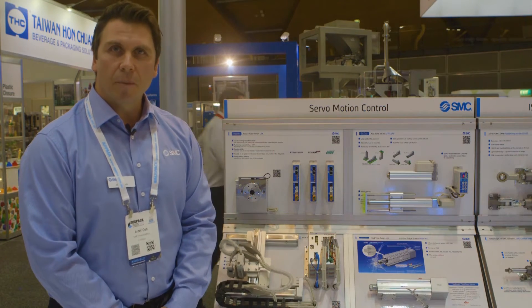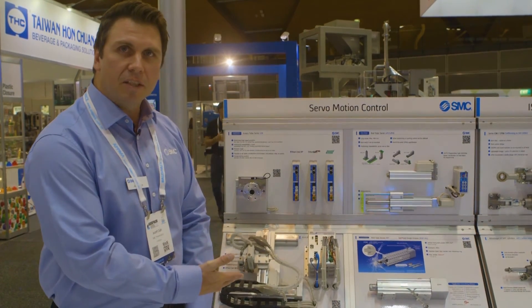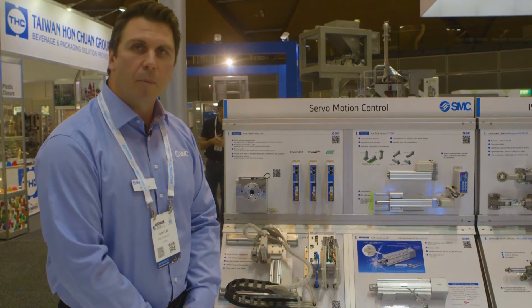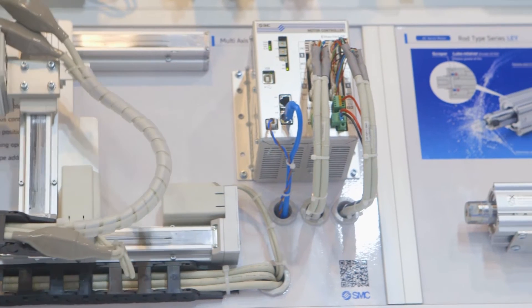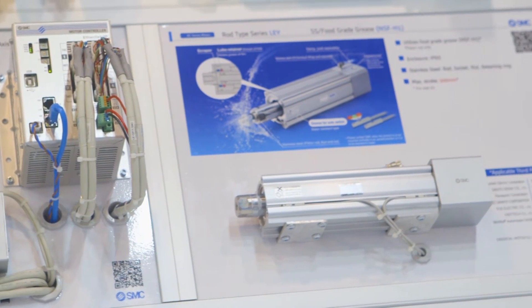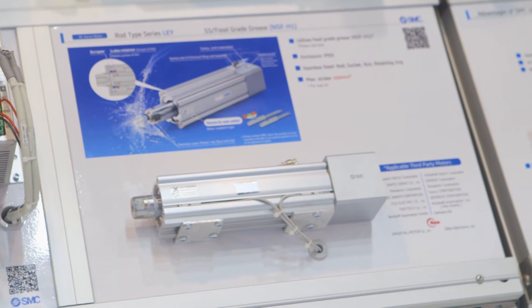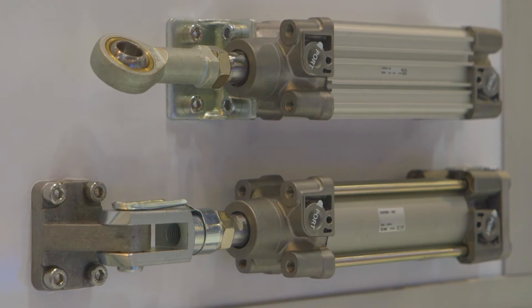Here we are next to our servo motion control technology stand. What we are showcasing here specifically is our latest edition of Ethernet IP-enabled four-axis motion control servo driver. The live demonstration unit over here is demonstrating the four axes of control, including interpolation and motion control.